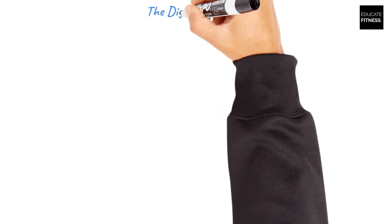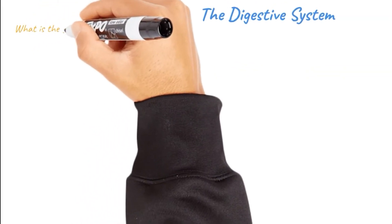Hi and welcome to this Educate Fitness short, covering the digestive system. In this short, we're going to be covering the four stages of digestion, the food's journey through the alimentary canal, and what we have in the alimentary canal. So a good place to start would be asking the question: what is the digestive system?